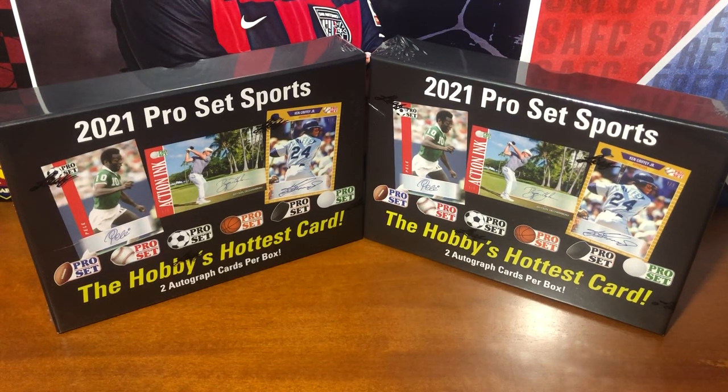Hey everyone, what's up? My name is Tommy. Welcome to my hobby channel. Today I have a quick, fun box opening for you guys.